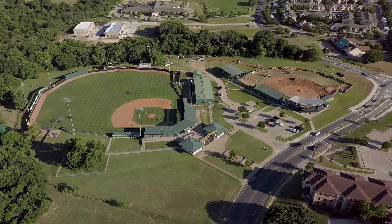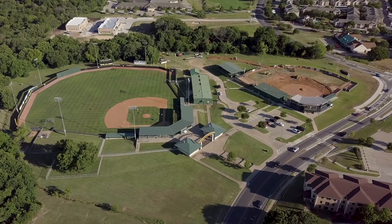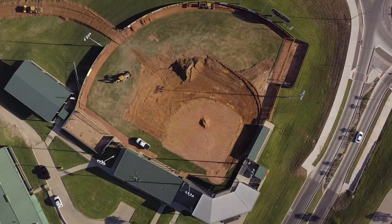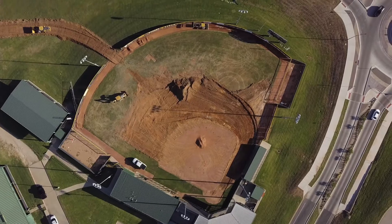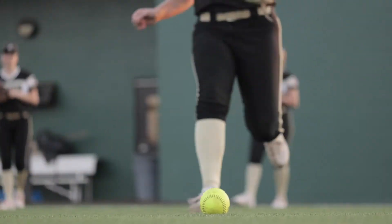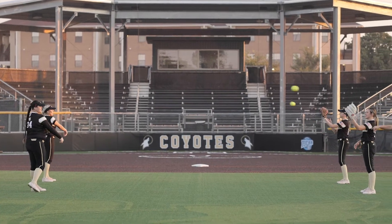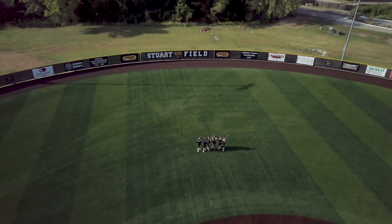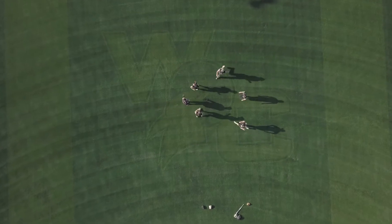Weatherford College is taking its athletic programs to a new level with new sports on the way and improved facilities for existing sports. Artificial turf is the next step. Thanks to generous Weatherford College Foundation donors, Stewart Field is now the first softball facility in our athletic region, NJCAA Region 5, to feature artificial turf.